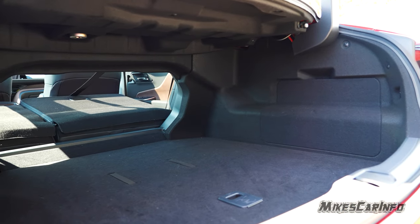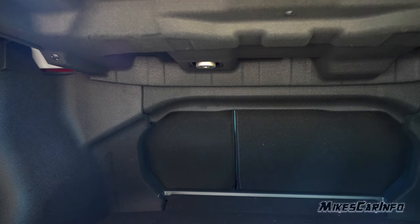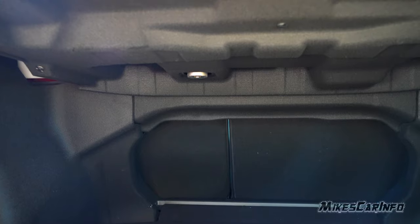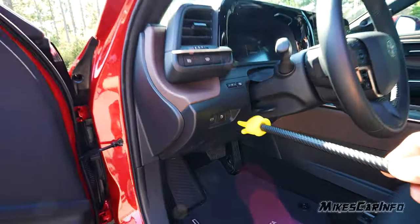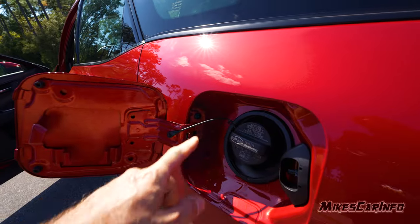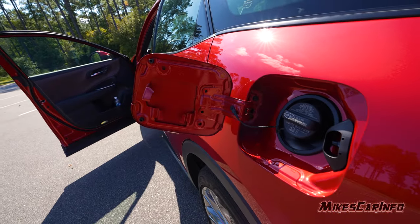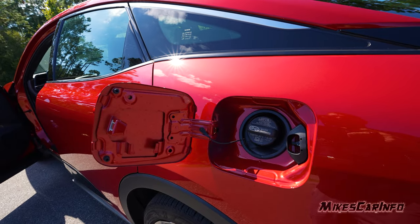The trunk lighting is absolutely inadequate — definitely worth upgrading if you get this vehicle. There is a locking fuel door on the driver's side with a traditional cap, a tether, and a place to hang the cap inside the door. This vehicle recommends 91 octane or higher — premium fuel — for both the regular hybrid and the hybrid max.